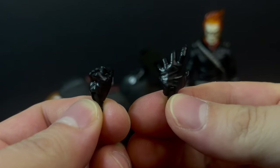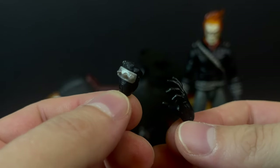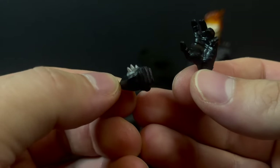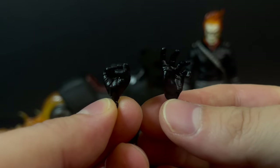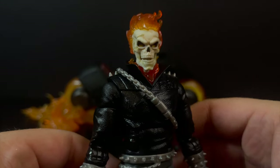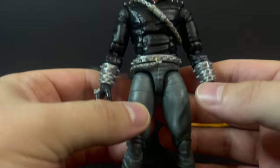You do get extra hands with this Ghost Rider, and I totally like that — a fisted hand, open hand, and it has the appropriate spikes on the fisted hand. He only has spikes on one side, and you'll see that later on with his boots too, which is totally correct. Love them both. When it comes to the actual figure itself, from the neck down, that's totally Danny Ketch. Totally love it.